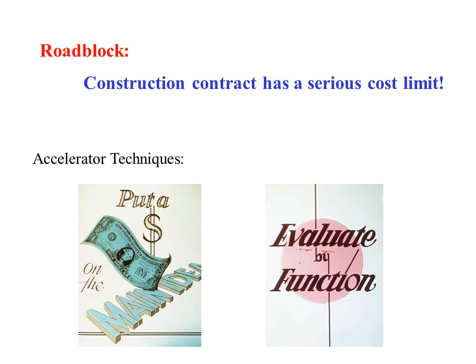The first roadblock we encountered was a cost roadblock. It was said that the project couldn't be done for the price demanded — the mansion was too big and too ornate. VE methodology teaches a number of accelerator techniques to take care of roadblocks such as this. The first technique is to put a dollar on the main idea. The second technique is to evaluate the entire project scope by function, by creating a function cost model, which is just what we did.